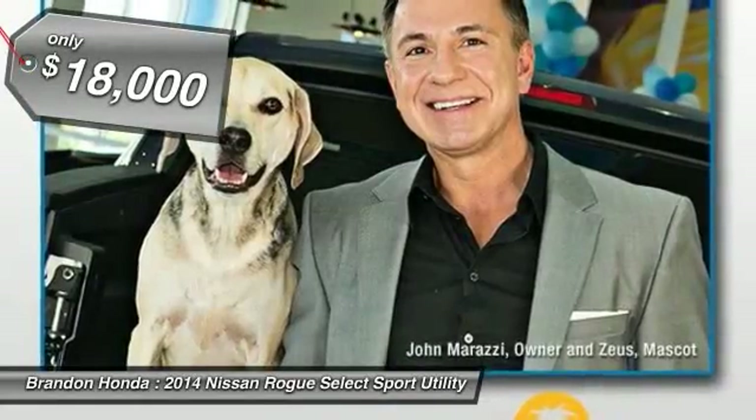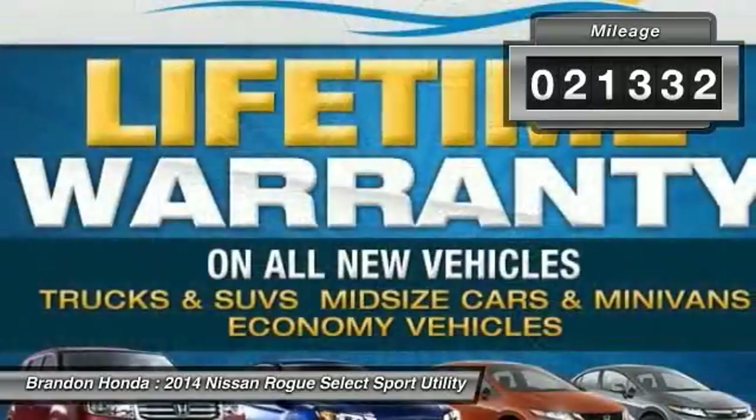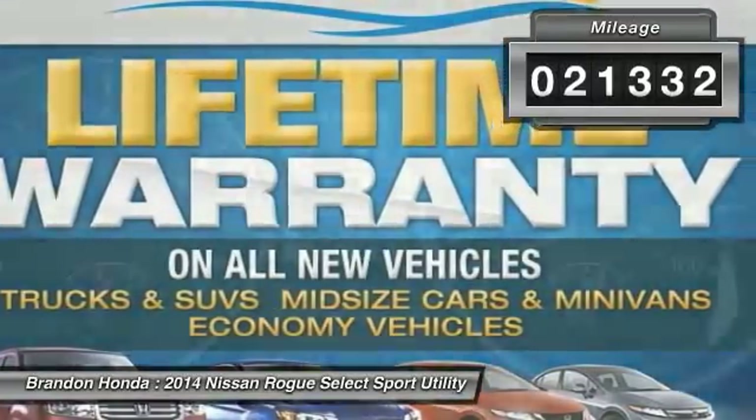And is priced below $20,000. This vehicle has less than 25,000 miles. Here are some of this vehicle's great options.